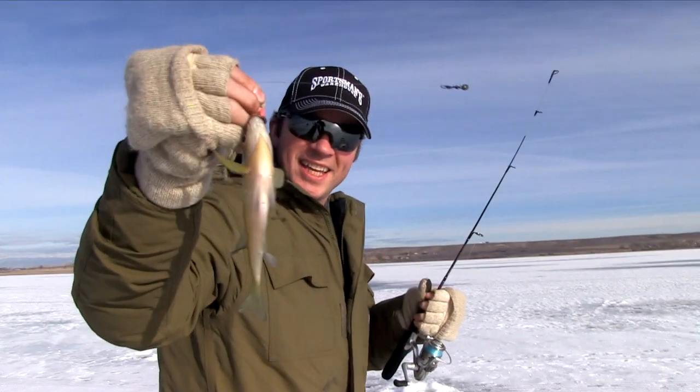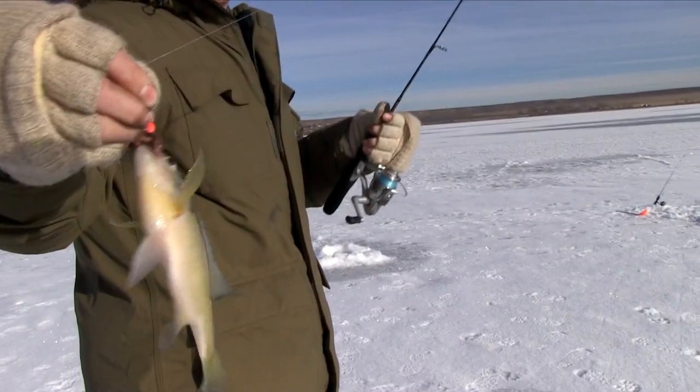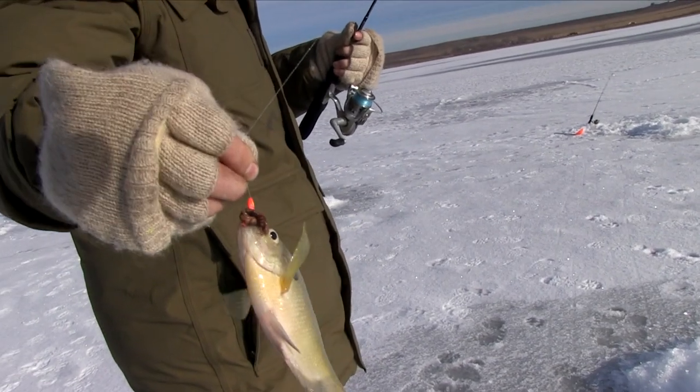Another little one. We're using fire tigers on it, we're using a little worm. All the guys use little ugly sticks — preferred rod for the Sportsman's guys.